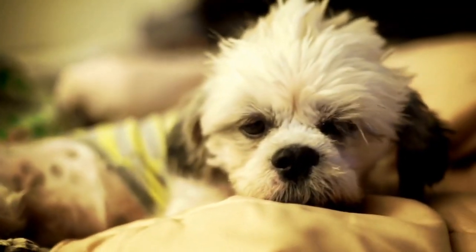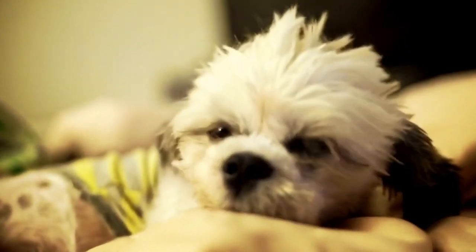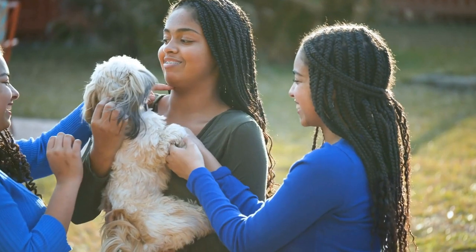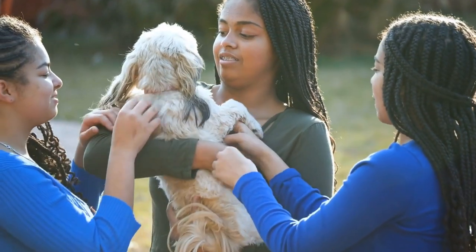Potty training can be a challenging aspect of owning any dog, including Shih Tzus. The key to successful potty training is consistency and positive reinforcement. Establish a routine and take your Shih Tzu outside at regular intervals, especially after meals and naps.